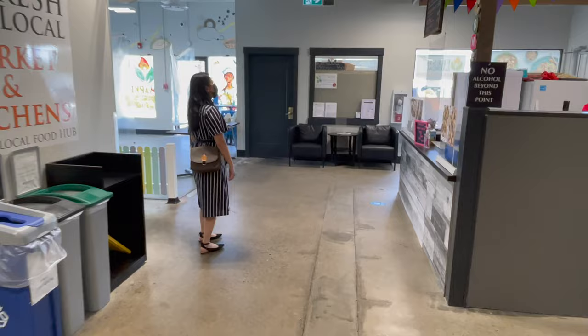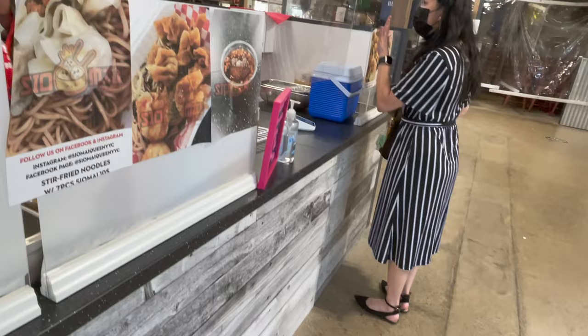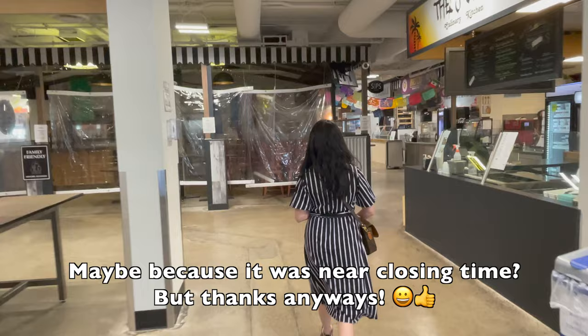So I went straight to get some siomai, and I think Ate girl gave us a big portion, maybe because it was closing time already. But thank you anyway, Ate!